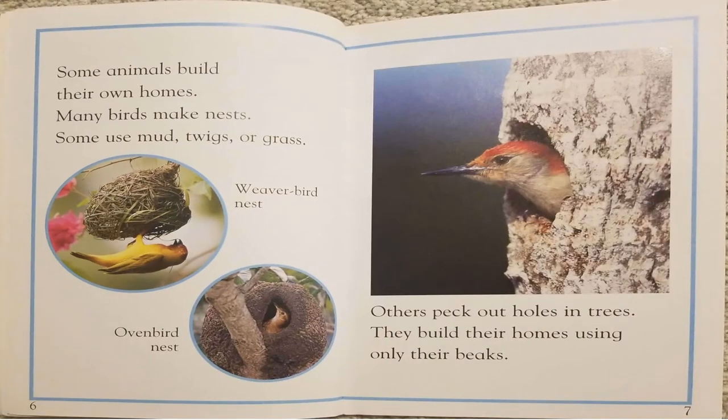Some animals build their own homes. Many birds make nests. Some use mud, twigs, or grass. Others peck out holes in trees. They build their homes using only their beaks.